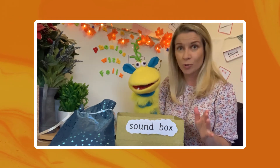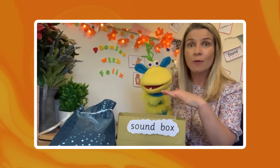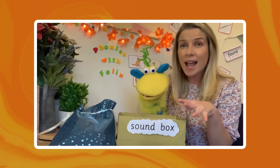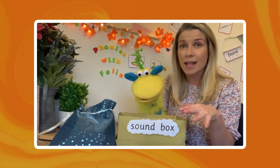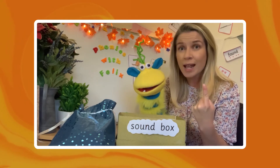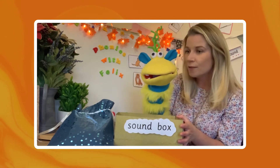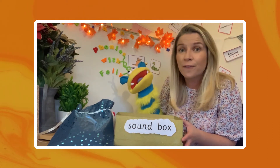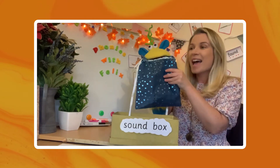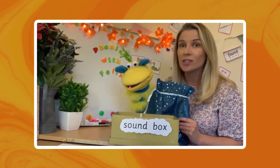Now another game you can all play at home is using your own name. Why don't you have a look around the home or around your classroom and collect lots of different things that have the same initial sound as your name? When I say initial sound, I mean the first sound you can hear in your name. So Felix, what's the first sound — the initial sound — you can hear in your name? Felix, you have got yourself a little sound bag, and you went around earlier and found lots of different items that have the same initial sound as your name.